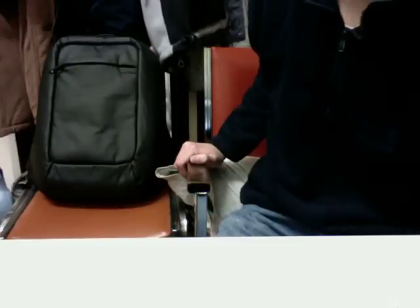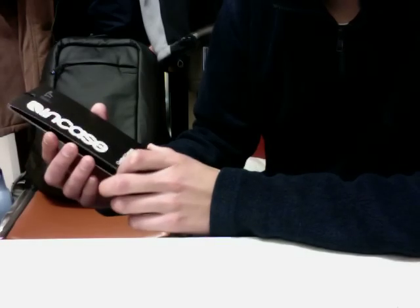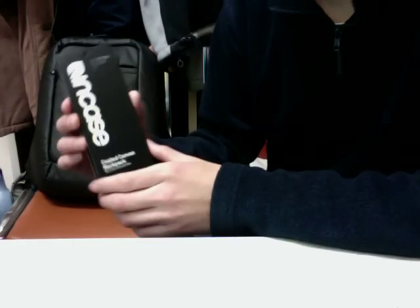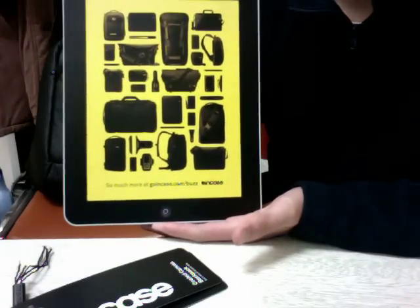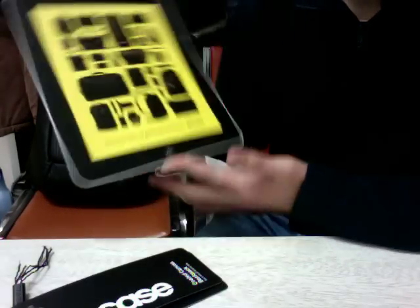What's up guys, Random Razor here with another tech video. Just got this thing in the mail today — this is the Incase Coated Canvas Backpack. Incase is not really a well-known company in the backpack industry, but they make fairly decent products and a lot of accessories and bags for tech-related stuff.